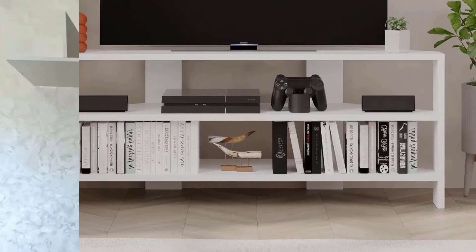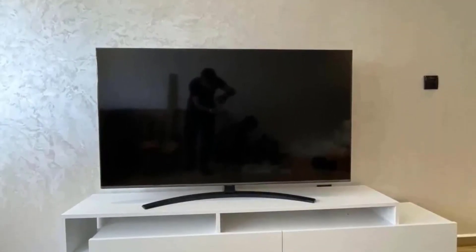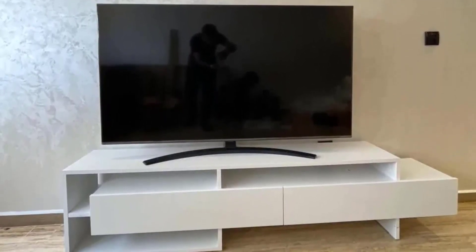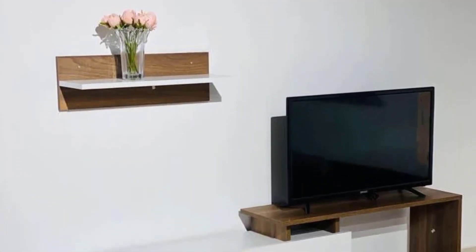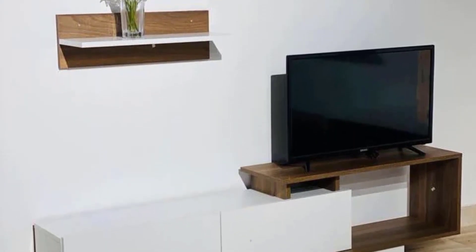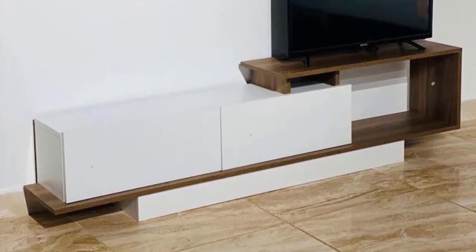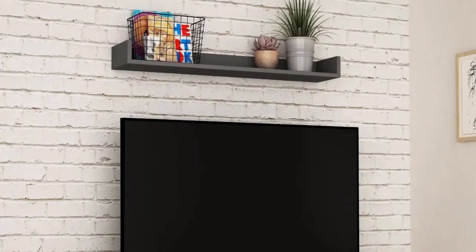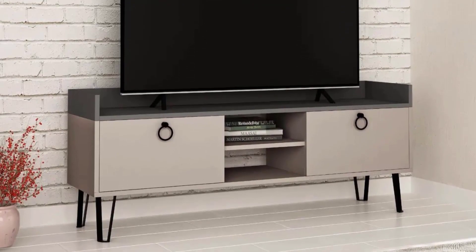Versatile material choices. The choice of materials for mobile TV construction influences not only the visual appeal, but also the overall ambience of the living room. Explore a plethora of options, including wood, metal, glass, and even unconventional materials like acrylic and concrete, each offering unique textures and design possibilities.